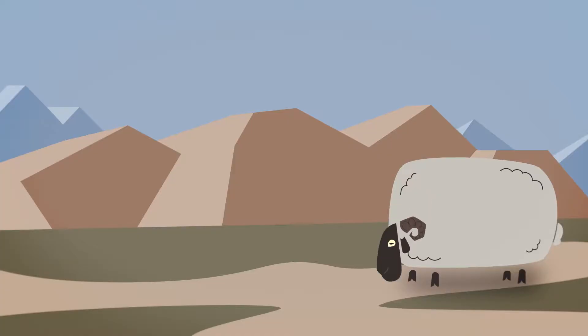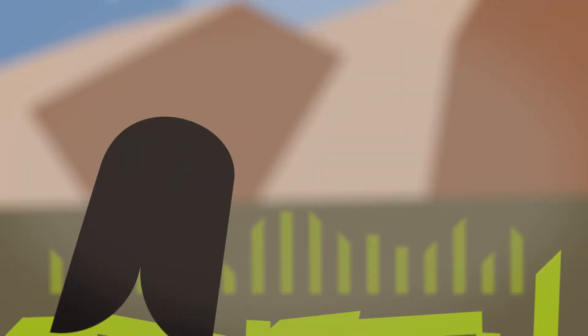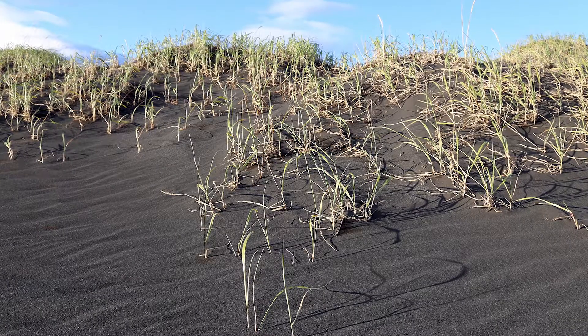Large herbivores can have large impacts on ecosystems. In high numbers, large herbivores can disrupt vegetation cover by consuming plants and trampling, which causes plant damage and soil compaction. The disruption of vegetation cover opens bare ground patches, which is particularly problematic in Iceland because its soils are very vulnerable to wind and water erosion.